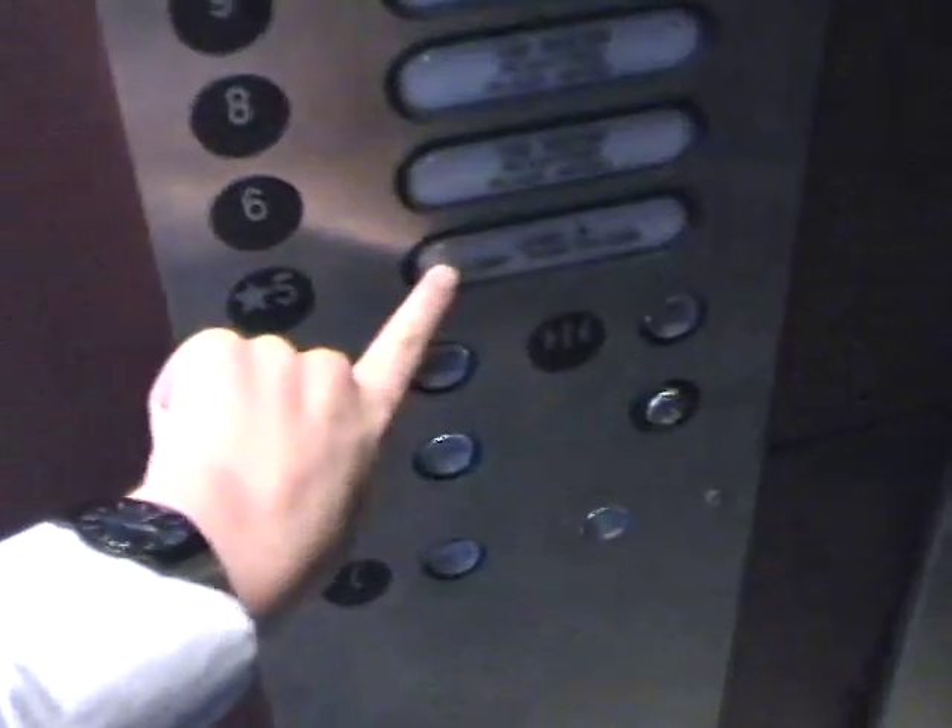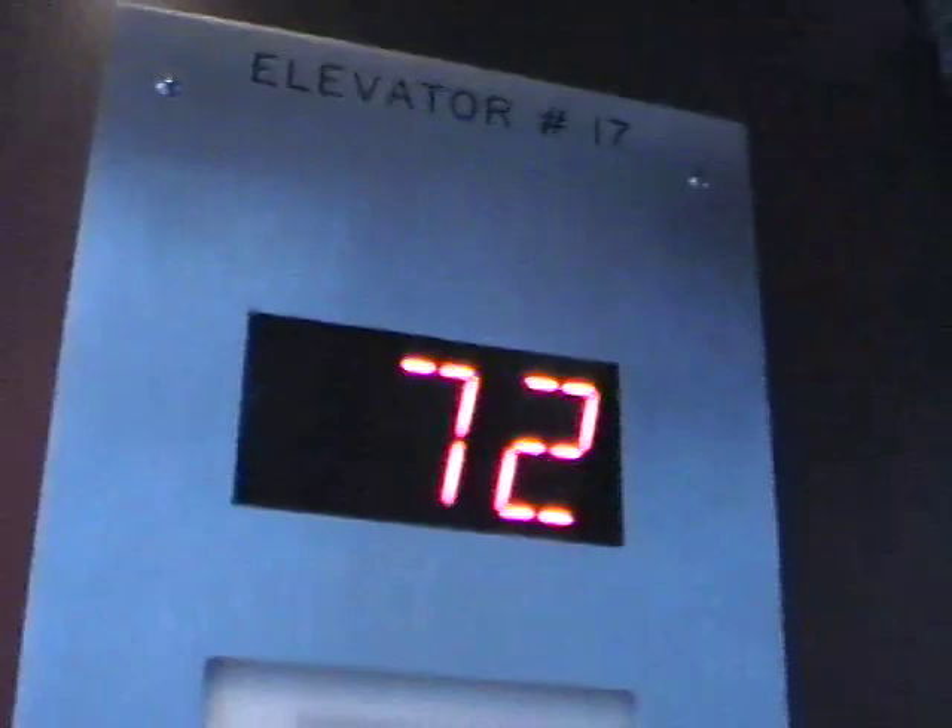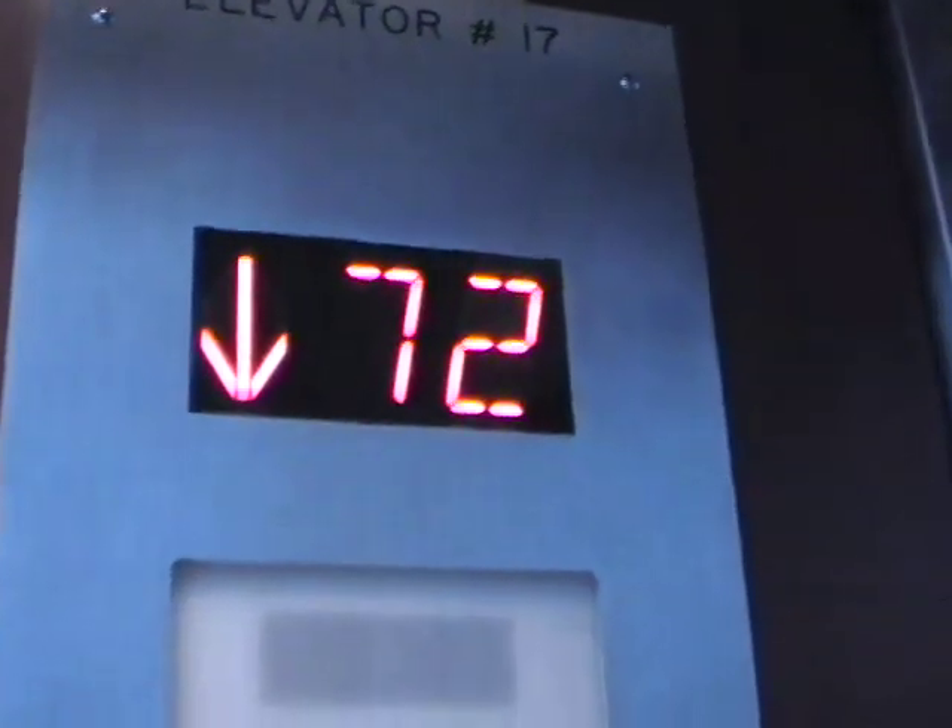All right, we're going to go to level five. Door's closing. These are Otis elevators, by the way. This one is actually modernized since I took the last shot.